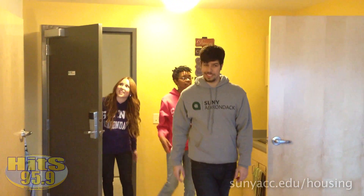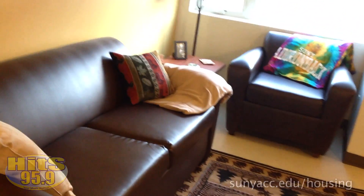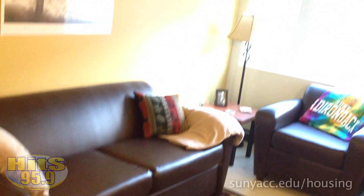Wow, ooh, this is nice. These apartments are huge. They're actually nicer than my apartment. Technically, Jason, they're suite-style dorms. This is the common area.